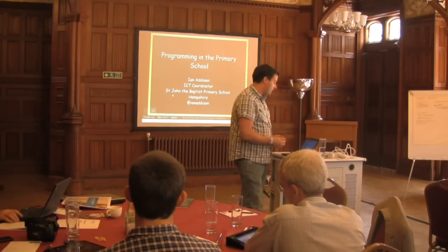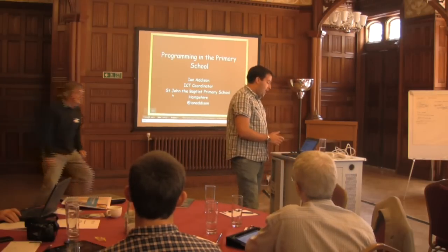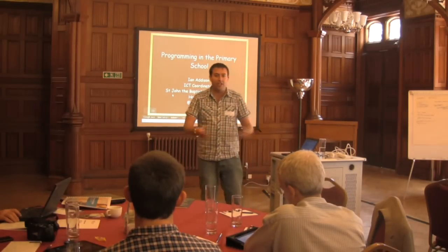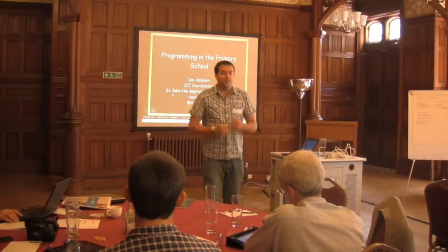I'm going to show you some of the things that we do in a primary school. After hearing some of the things that are really making people think and discuss and really challenging, I'm going to show you loads of stuff with pretty colours.